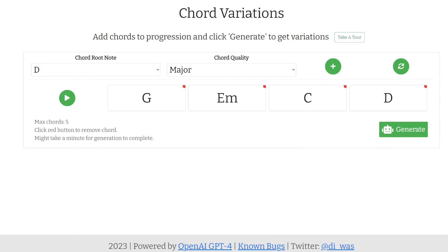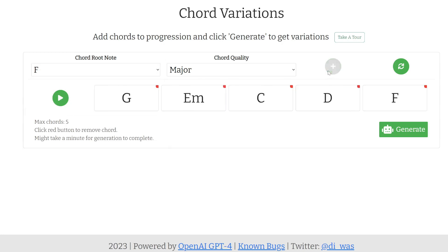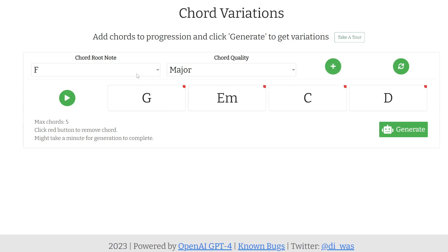I really like this next tool. It's called Chord Variations, and it uses AI to generate chord progressions for you. You can input a list of different chords you'd like to be part of the song. The default is G, E minor, C and D. You can add more — for example, F major — but let's keep it with the defaults and play this to see what we get first.